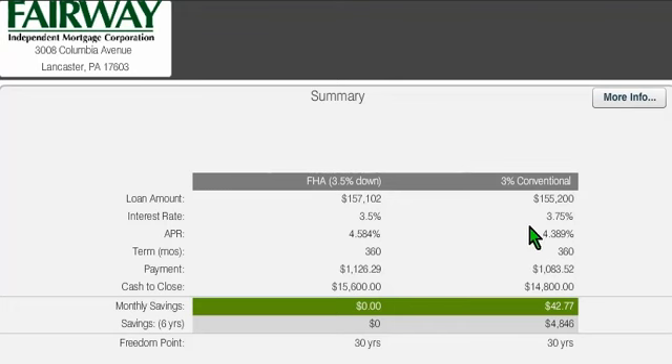Even though you might find a slightly higher interest rate with the 3% down program, because the PMI is so much lower than FHA, you're going to get a lower monthly payment also. So you get less cash to close and a lower payment with 3% down conventional.